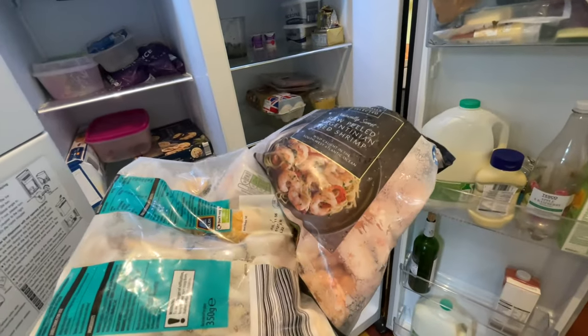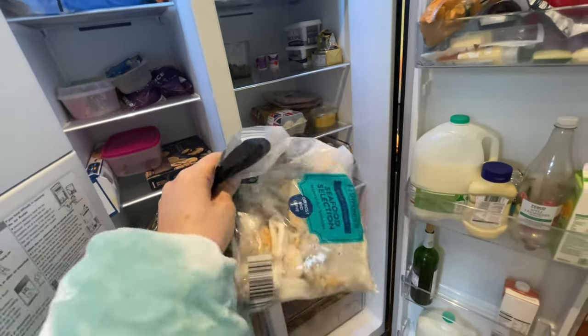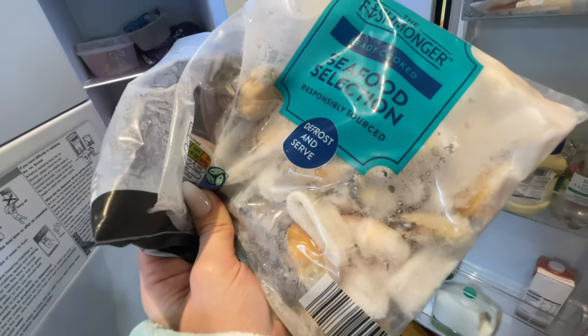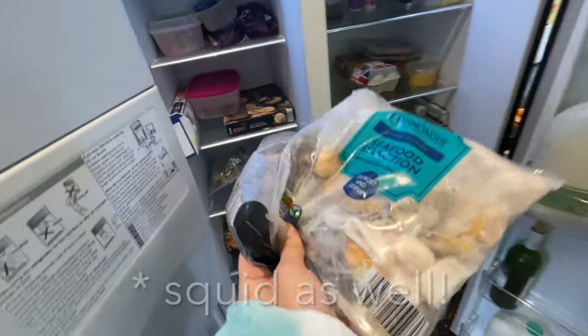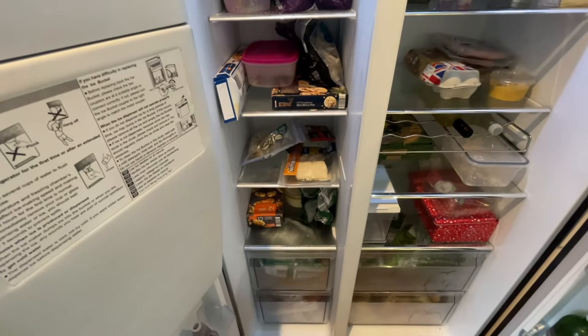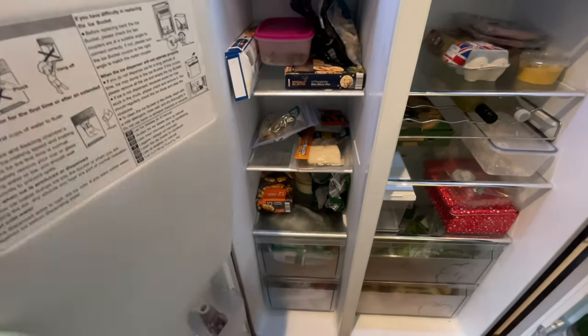I put some things straight in the freezer when I got back — raw peeled Argentinian shrimp and a seafood selection which is really good; it has mussels, prawns, and all that. We've also eaten the giant cheesecake and two packets of churros. I'm going to walk you through the meal plan, the prices, and all of that.